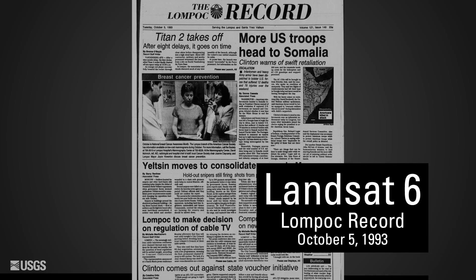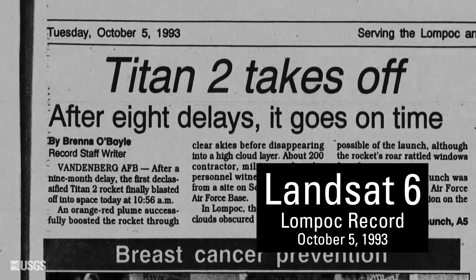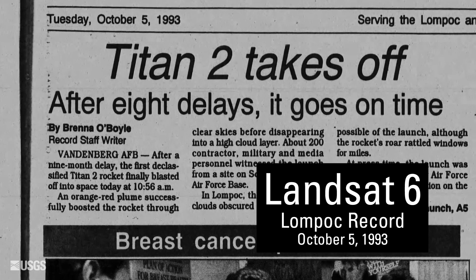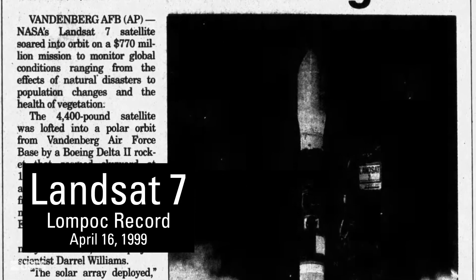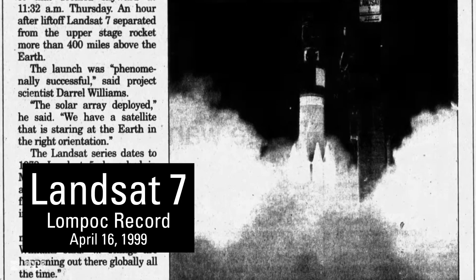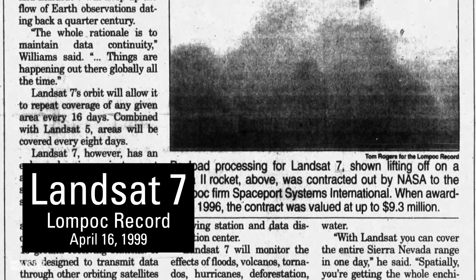Landsat 6 launched in 1993 after many delays, but did not achieve orbit. Had it successfully achieved orbit, it would have transmitted data from a new, enhanced thematic mapper. In 1999, Landsat 7 launched and successfully achieved orbit with the enhanced thematic mapper onboard. Landsat 7 used the Delta launch vehicle, as did all those before it except for Landsat 6, which used a Titan.